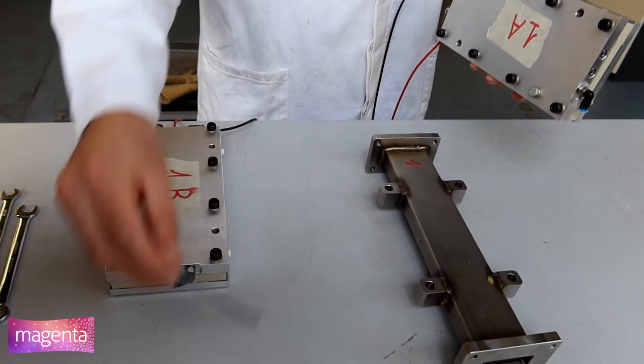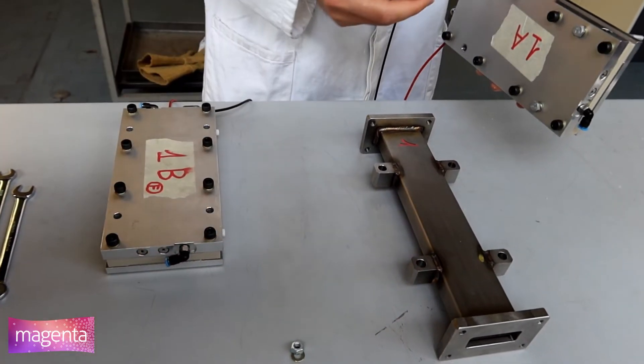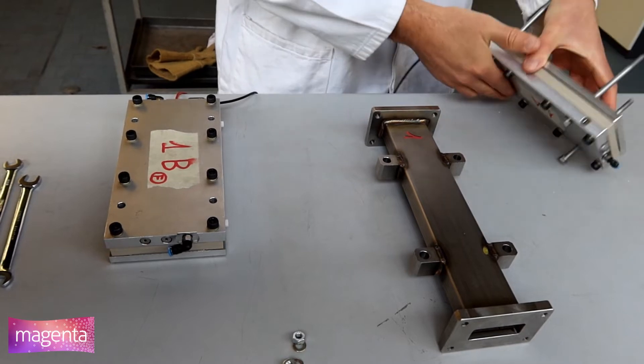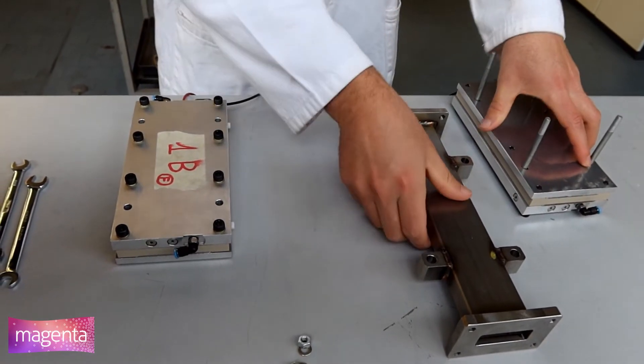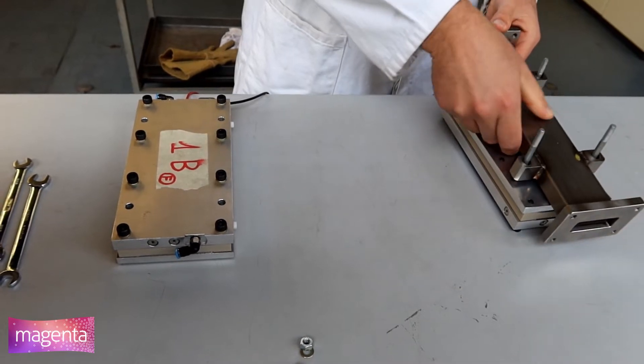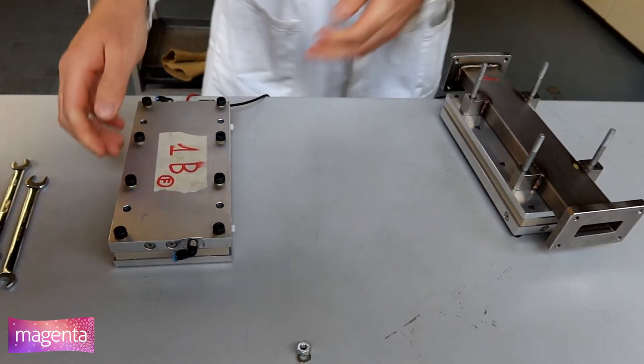The assembly of the prototype is started by the 12 cells made by hot and cold plates, cell body, current collectors, and insulators. At this point, electrical connections are placed on the current collectors of each cell.